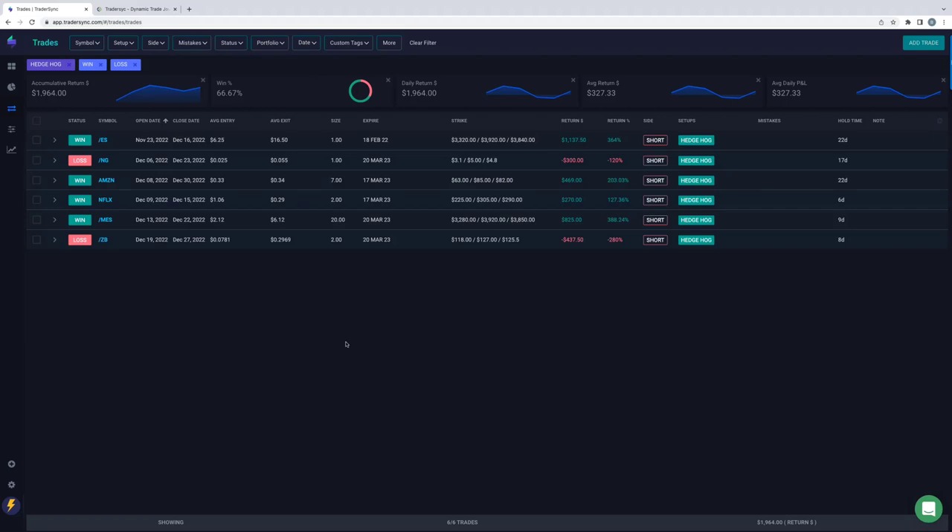You can also analyze trades from a custom date range. Maybe over a specific period of time implied volatility was super high and everything was moving really crazy. It would be interesting to go back and see how different strategies performed in that specific market environment, so that when that environment comes around again, you'll know whether to focus on strategy A or strategy B.